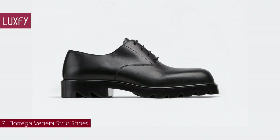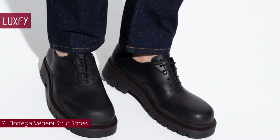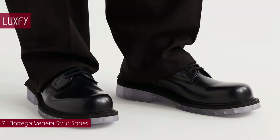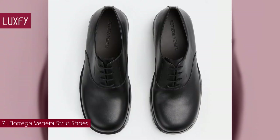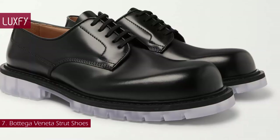Number 7: Bottega Veneta Strut Shoes. Putting a signature edge twist on the formal Derby silhouette, these Strut shoes are defined by their undulating, threaded sole that elegantly contrasts with the otherwise sleek body of the shoe. This shoe is the perfect embodiment of Bottega Veneta style — elegant and classic designs with a twist. Clean shapes, geometric lines, neutral colors, and a few iconic details make up this statement shoe, perfect for adding a stylish touch to a neutral outfit. These shoes also come with a clear rubber sole if you have a more daring style. They are sold for $1,000.